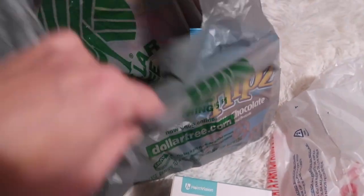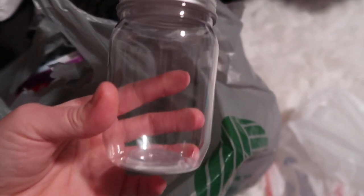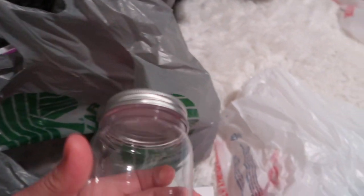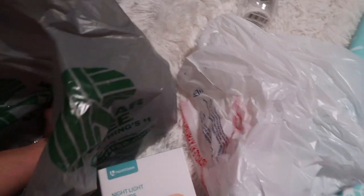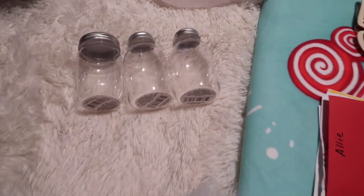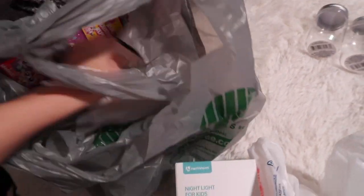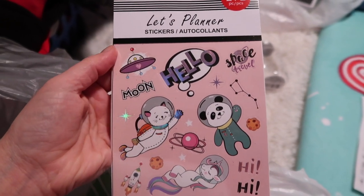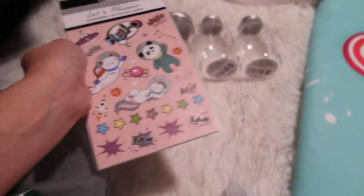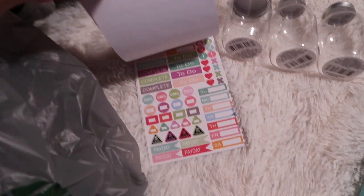I got some Dollar Tree things from the other day - some milk chocolate covered pretzels I grabbed and forgot about, some little craft bottles - one shaped differently and two with a different top. And I saw these - it's a planner with 292 pieces of stickers for planning. I need to start doing my calendar and planners.